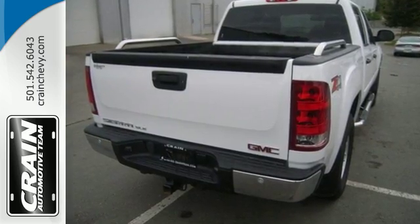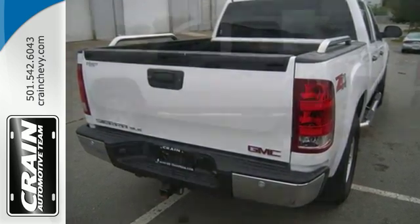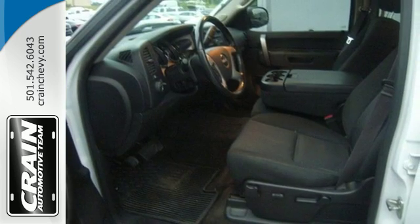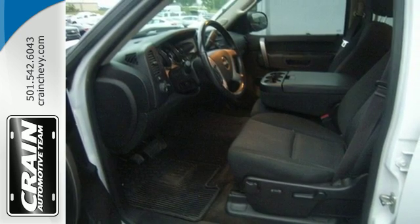It gives you the towing and hauling ability you need with the looks you want. There are plenty of features to make life easier. With trailer sway control, hill start assist, tilt steering wheel, and stability and traction control.